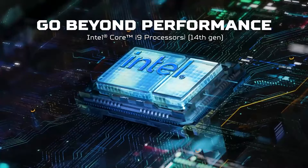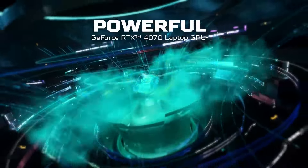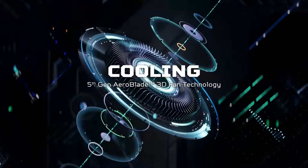These are using the new 14th gen Intel Core processors up to Core i9-HX. We're also using the NVIDIA RTX 47 with 140 watt TGP. We have our own internal 5th generation fan that we've designed for maximum performance.